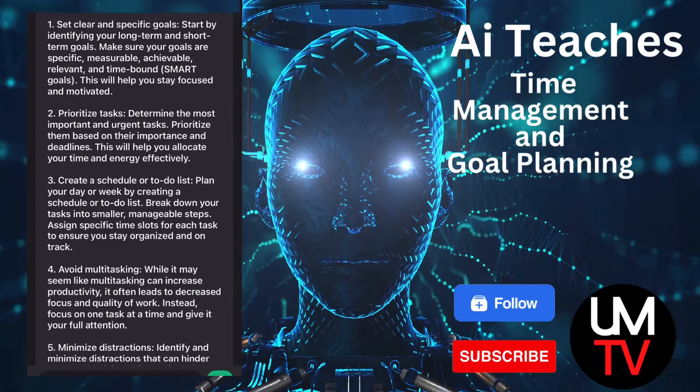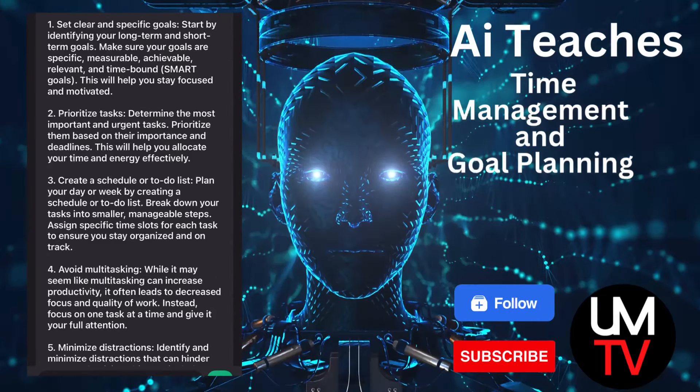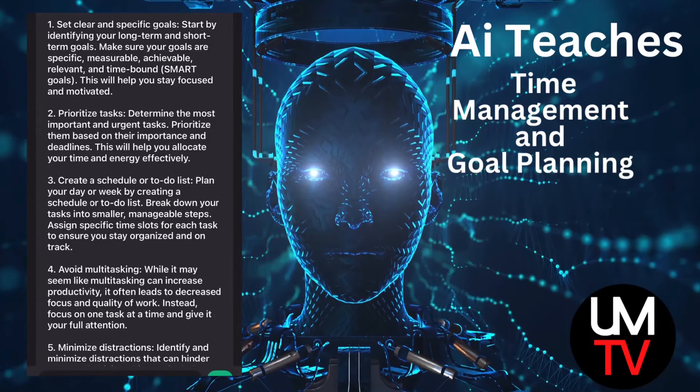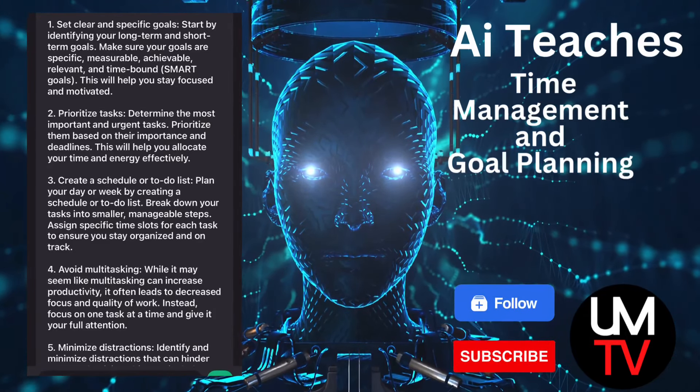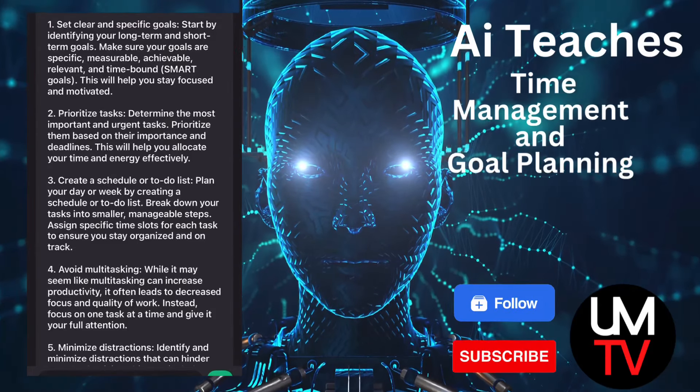3. Create a schedule or to-do list. Plan your day or week by creating a schedule or to-do list. Break down your tasks into smaller, manageable steps. Assign specific time slots for each task to ensure you stay organized and on track.